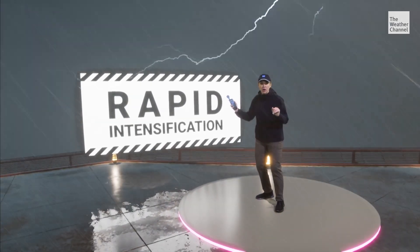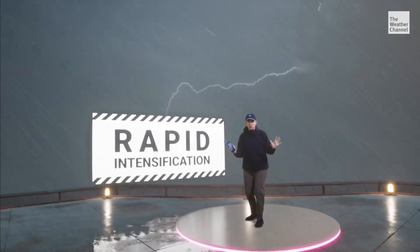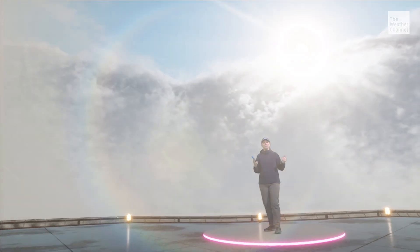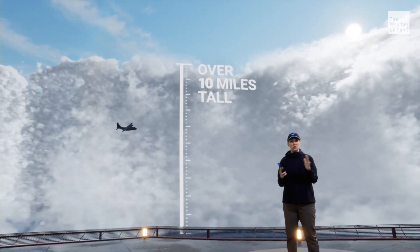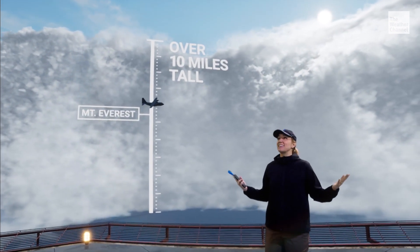It looks like the winds are now gusting over 100 miles per hour, much stronger than 24 hours ago, and it appears we might be entering the eye. Wow, look at this — we are now in the eye. These clouds are over 10 miles tall, nearly twice as tall as Mount Everest. And believe it or not, winds are light and the sky is clearing.